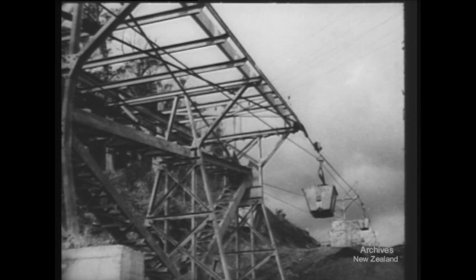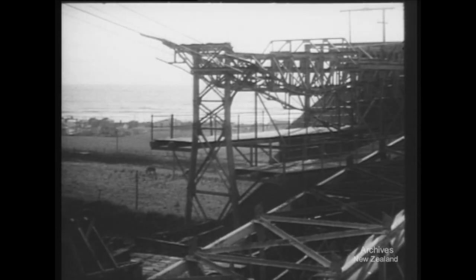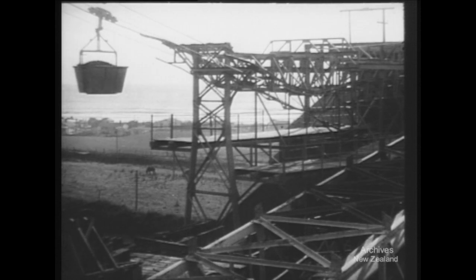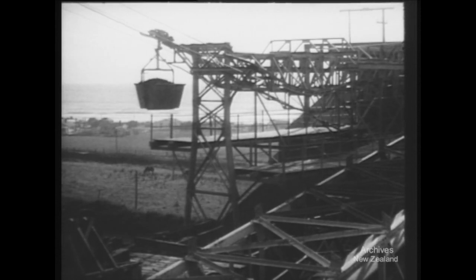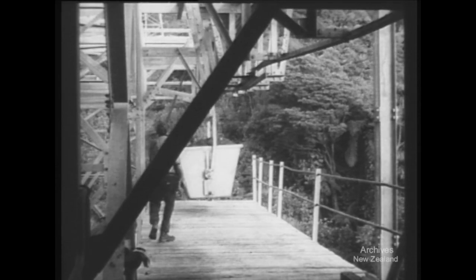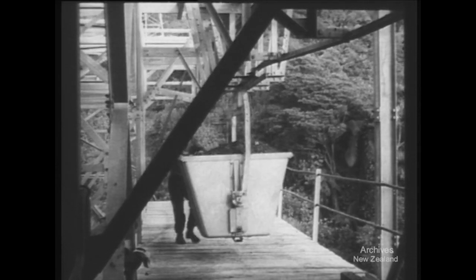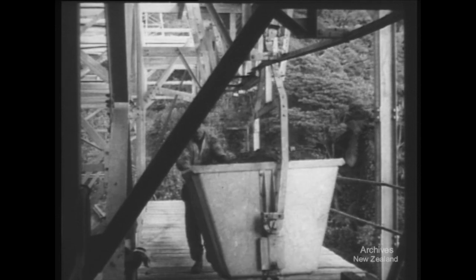The buckets from Stockton loading station near the end of a ride which has brought them from 2,600 feet nearly to sea level. Later, coal from two more loading stations will take this same route. Here in the terminal station at Ngakawau, they will be discharged into railway wagons, ready for onward transport to the factories of a young nation's industry.